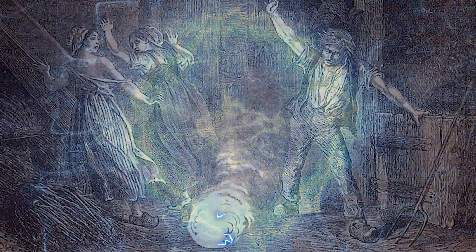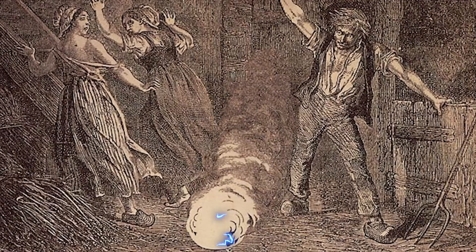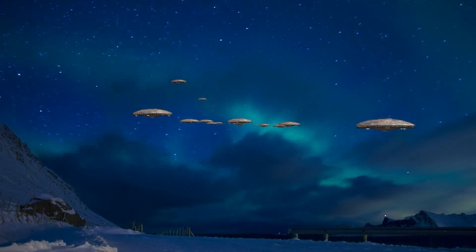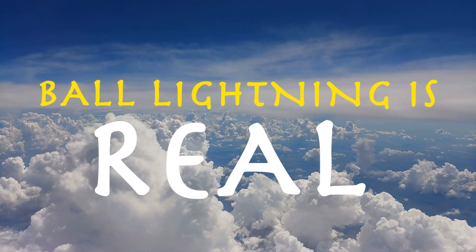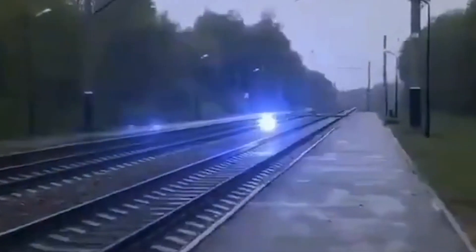To call ball lightning a rare phenomenon would be an understatement. It has appeared just a few times in history, and its strange properties make it hard to define. But those aren't the only things that make ball lightning rare. Unlike UFOs, ghost lights, and other unexplained phenomena in our atmosphere, scientists generally agree that ball lightning is real. This is one conspiracy theory that even mainstream researchers can't deny.